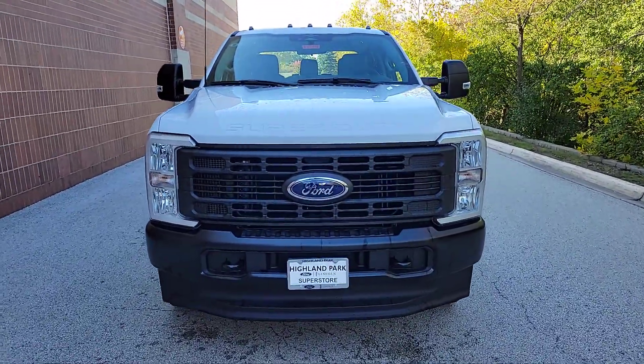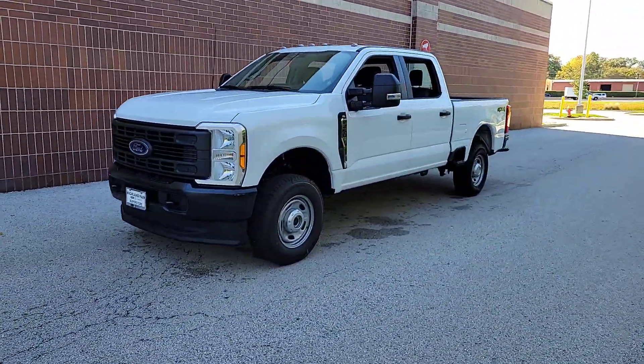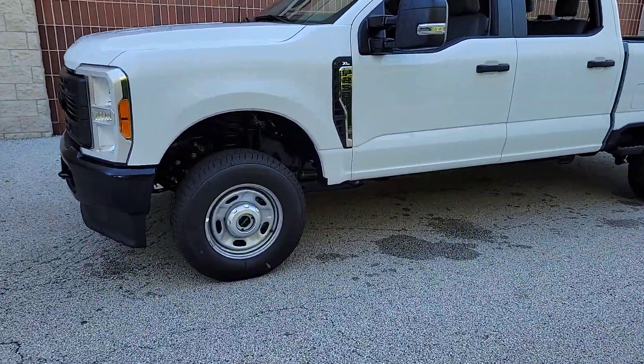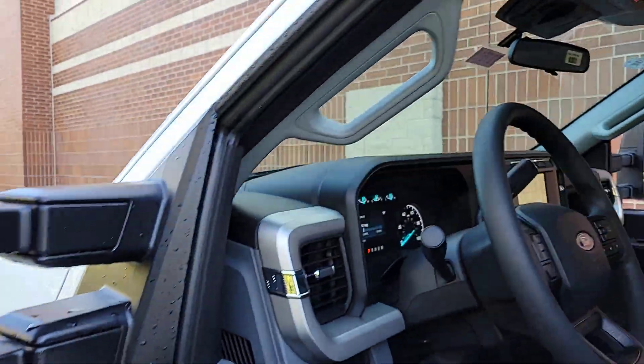This full-size F-250 pickup delivers extraordinary towing, plowing, and hauling capabilities thanks to engineering that leverages lighter, stronger materials and enhanced components. Rigorous testing ensures performance under even extreme conditions, so you can take on the toughest jobs with confidence.